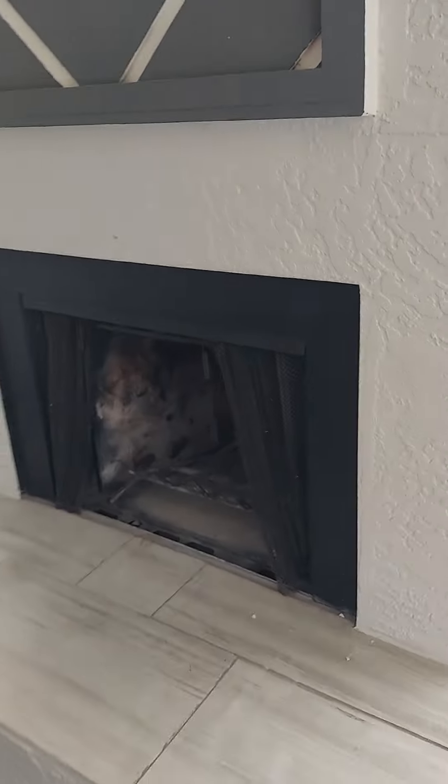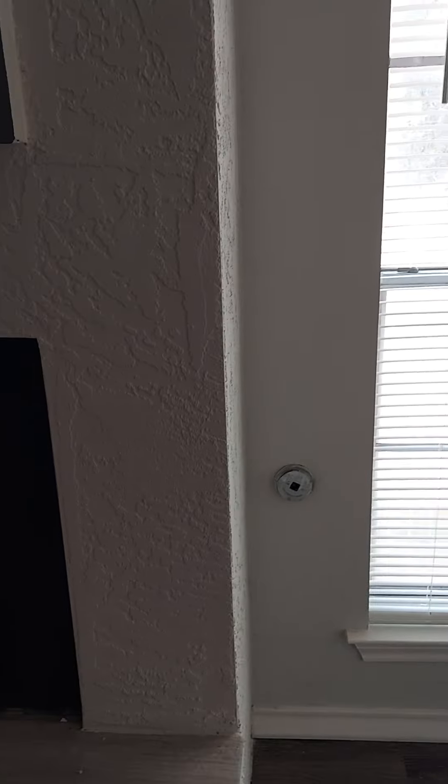Cute fireplace — gas fireplace. Air conditioner works well.